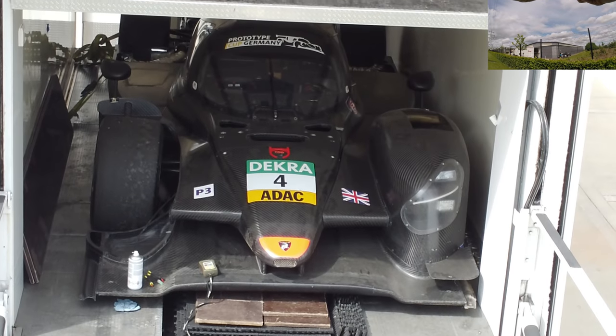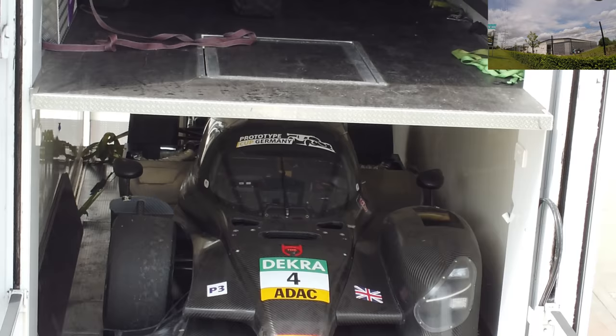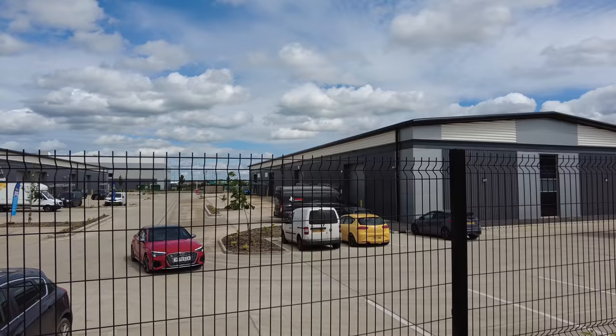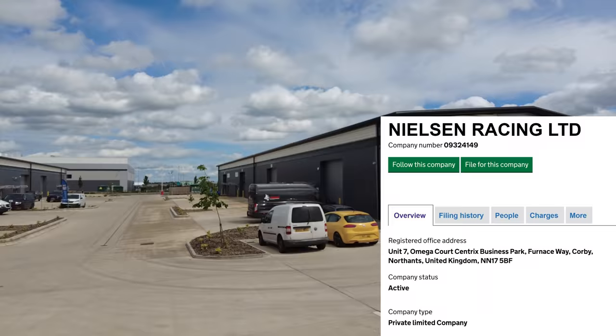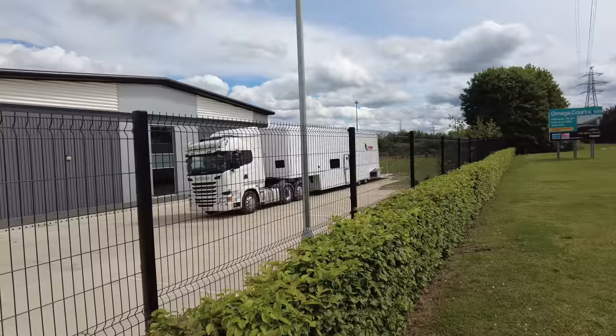Look at that! DECRA 4 ADAC, Prototype Germany. Welcome back to the channel guys. Today we're just taking a look through the fence at Nielsen Racing. Now this unit at the end is unsigned, but there just so happens to be a Nielsen Racing truck at the side of it.